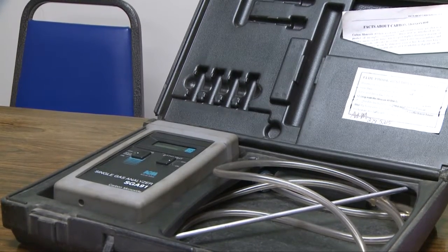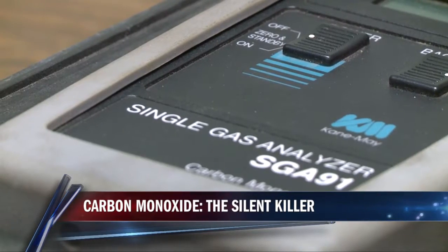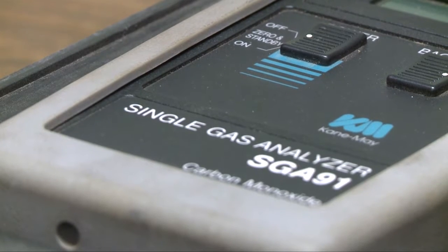Despite our recent days of summer-like temperatures, colder weather is on the way. Before you turn on your heat, some experts say it is a good idea to get your furnace checked for carbon monoxide leaks.